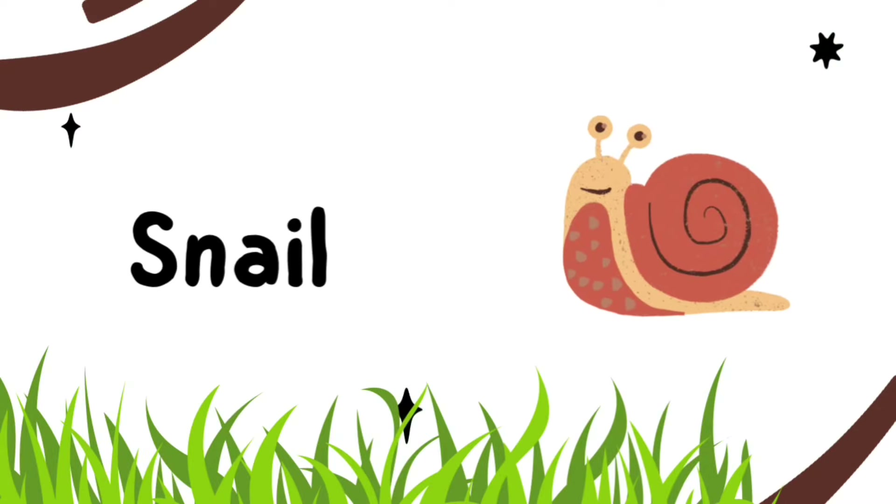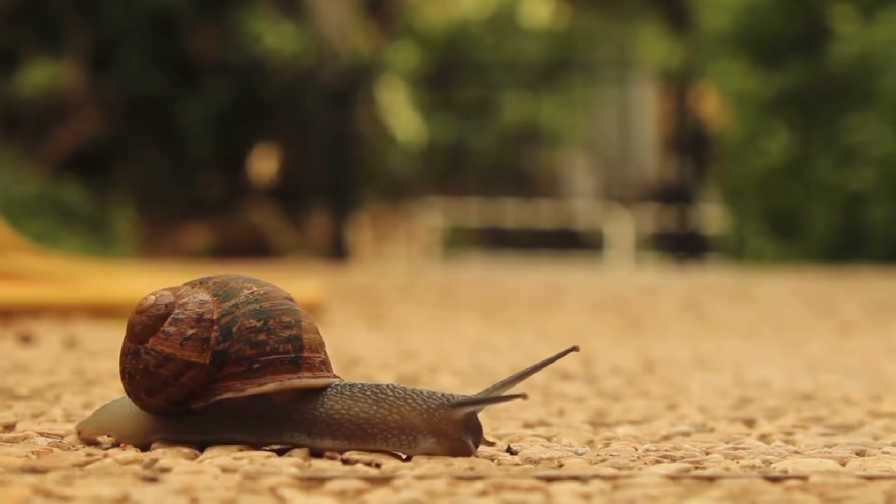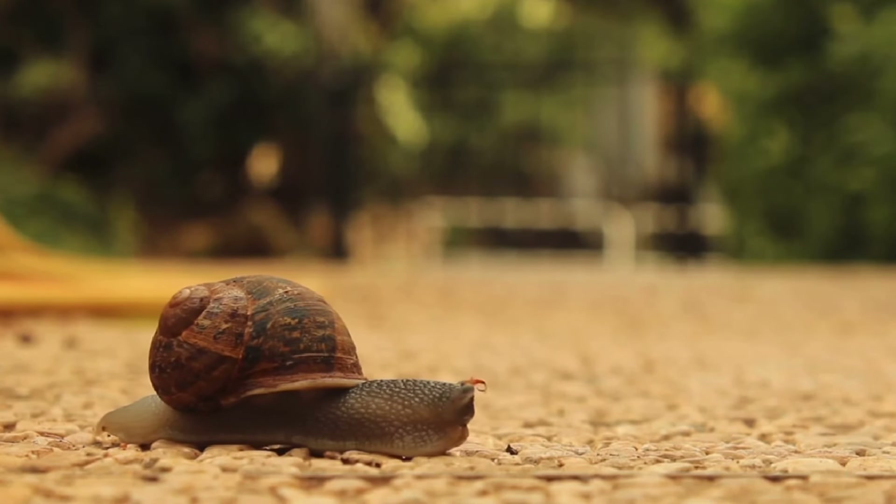This is a Snail. The snail is an insect. They don't have backbones and they have soft bodies.